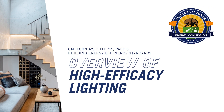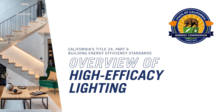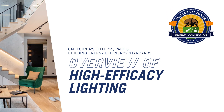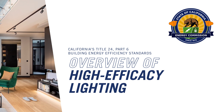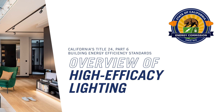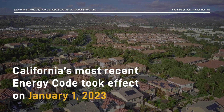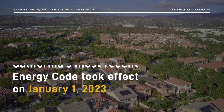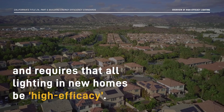Welcome to the High Efficacy Lighting for Residential Applications Overview video, where we'll explain the evolution of the residential high-efficacy lighting requirements in the Building Energy Efficiency Standards, or the Energy Code. California's most recent Energy Code took effect on January 1, 2023, and requires that all lighting in new homes be high-efficacy.